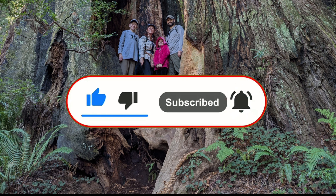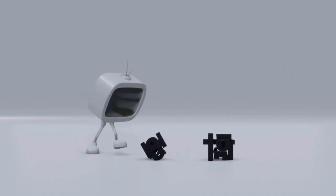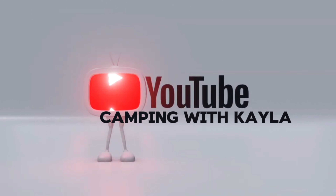For our choice of most overrated national park, check out our journey about Yosemite National Park. If you enjoyed our video, please like and subscribe. Don't forget to ring that bell to be notified when new videos are available.